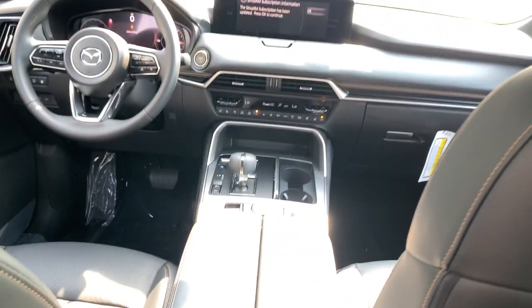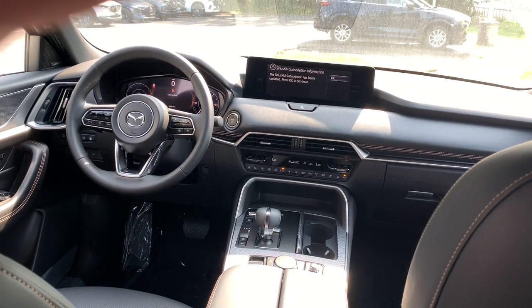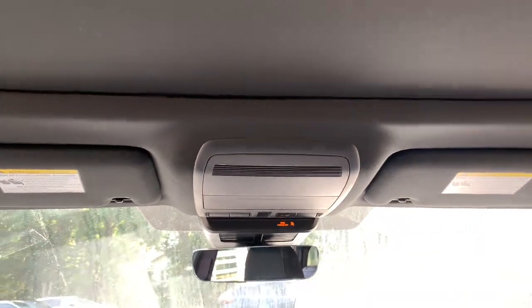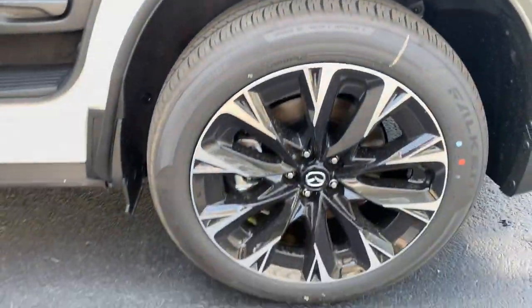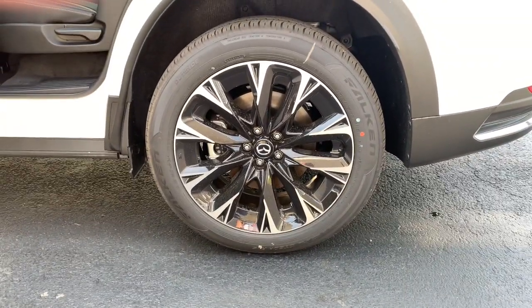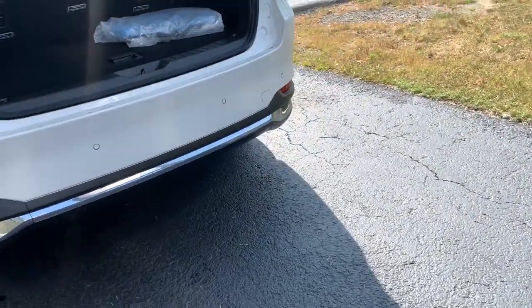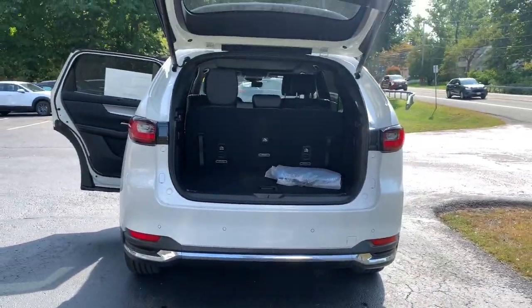These are just some of the great options this vehicle comes with: heated steering wheel, head-up display, panoramic roof, navigation system, keyless entry, moon roof, heated rear seat, satellite radio, power passenger seat, and heated mirrors. Give your family the comfort and capability they deserve with this remarkable CX-90.